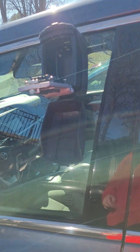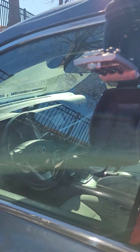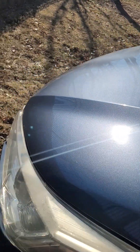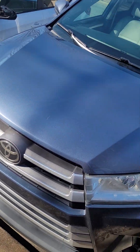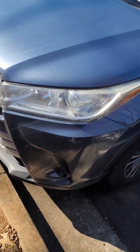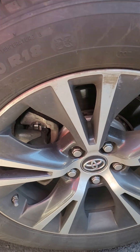This is my first experience with Turo. I didn't have to see anybody — got a key box, got this nice little Toyota Highlander. I'm doing my pre-ride check here to make sure there isn't any damage.